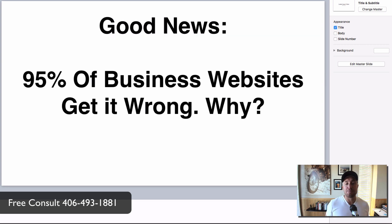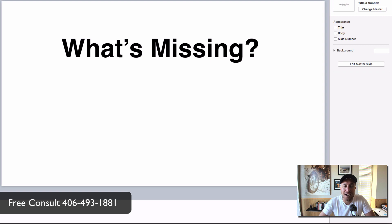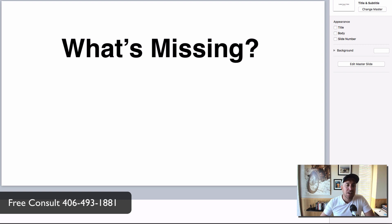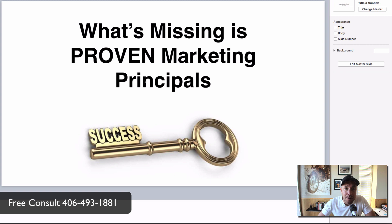The good news is 95% of business websites out there are getting it wrong, and it's not your fault. There are two types of web designers: the artist who makes things look pretty, and the coder/programmer who's all into the code. But both types are still getting it wrong — something is missing. What's missing is proven marketing principles. It doesn't matter how pretty it looks or how well the code is written — it's all about marketing.